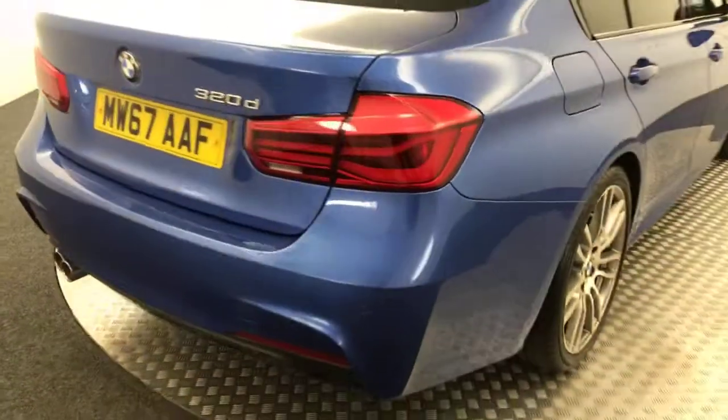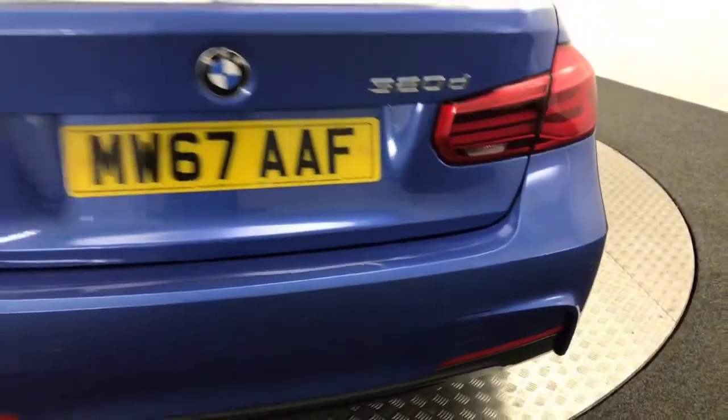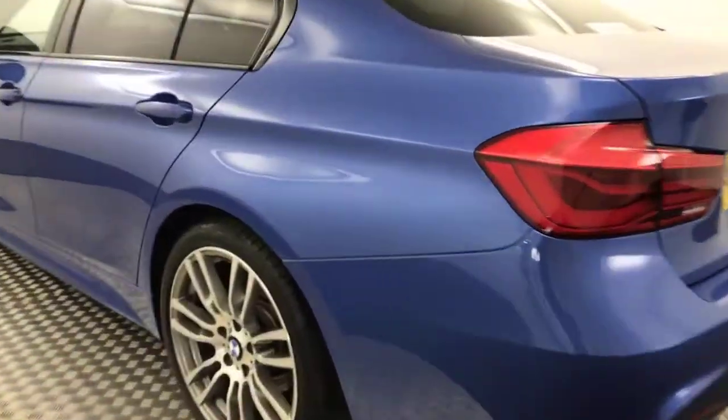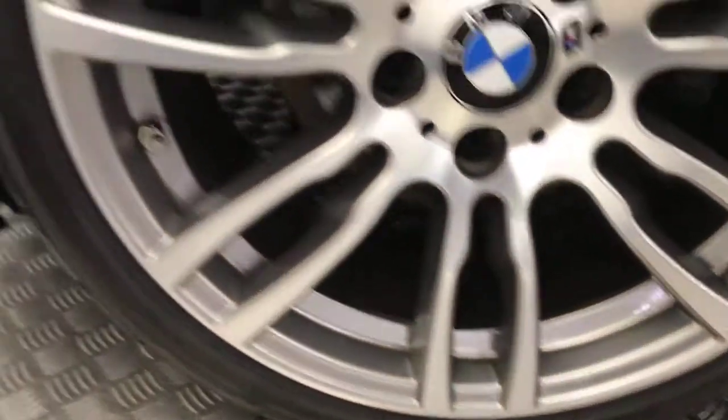Come round to the rear. You've got the twin tailpipes, it does have reverse sensors as well. Again, perfect condition alloys. There's no nasty scratches, scrapes or dents down the side. And there's your final alloy wheel there.